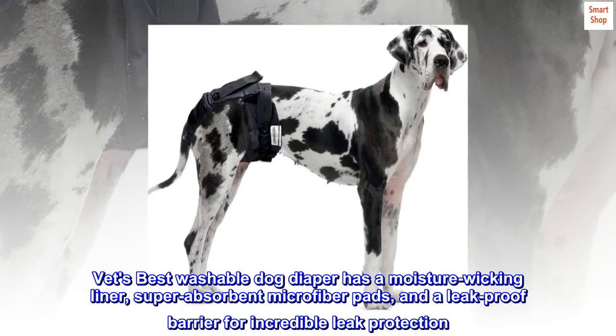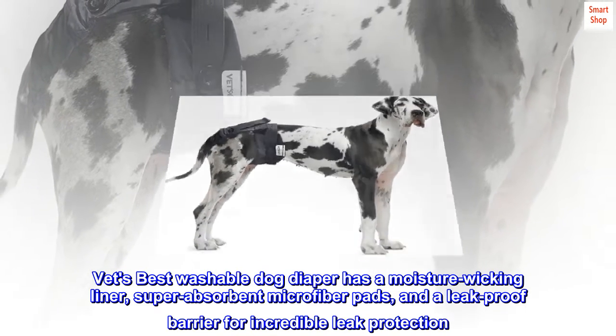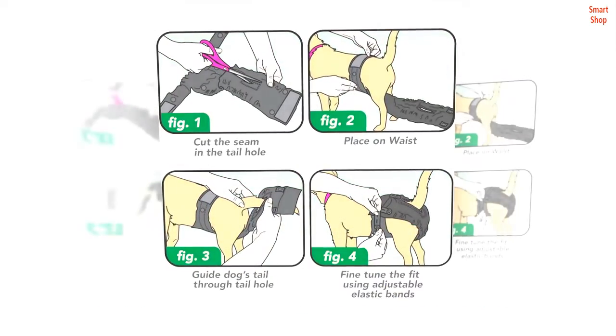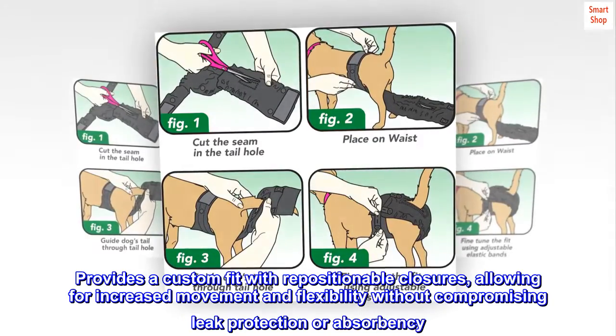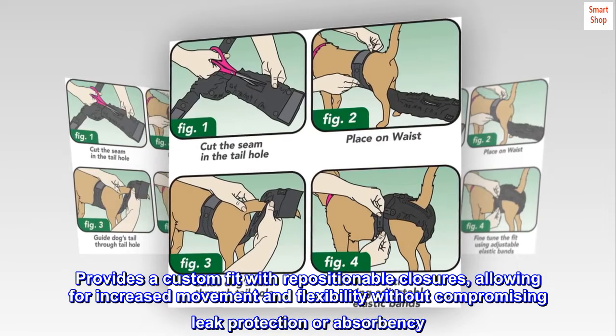Vet's Best Washable Dog Diaper has a moisture-wicking liner, super-absorbent microfiber pads, and a leak-proof barrier for incredible leak protection. Provides a custom fit with repositionable closures, allowing for increased movement and flexibility without compromising leak protection or absorbency.